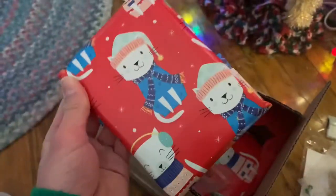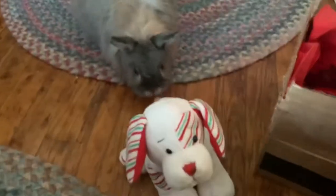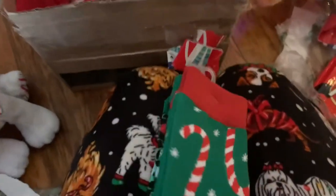Next present. A king-sized Kit Kat bar. I love this candy. Up next, we'll open this one. My rabbit Violet is also watching me open the presents. She's very curious about what's going on here. I've got some super cute Christmas socks. I've got one with candy canes on them, and then with Christmas lights. Those are so cute.